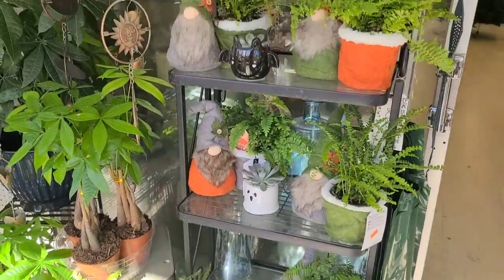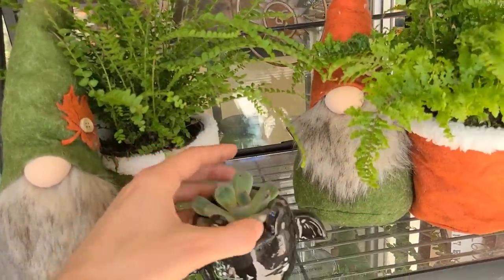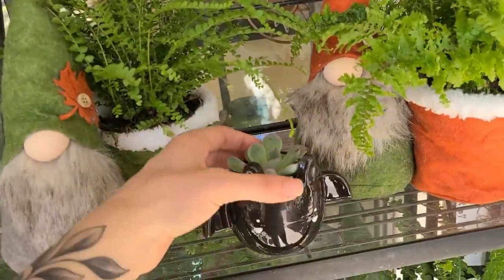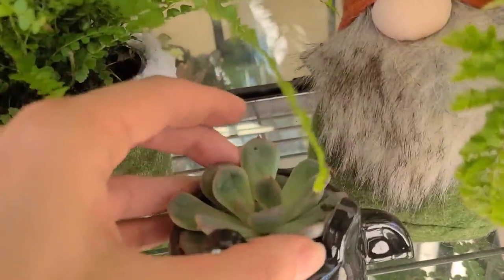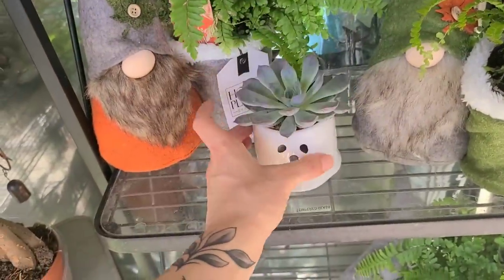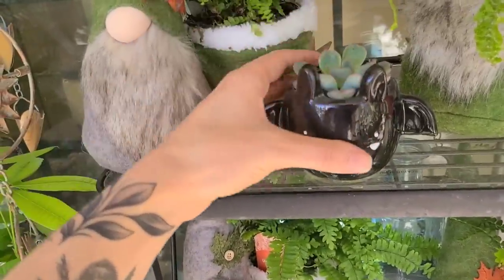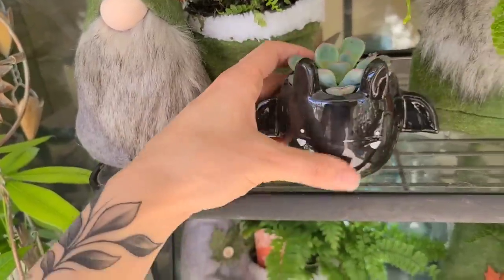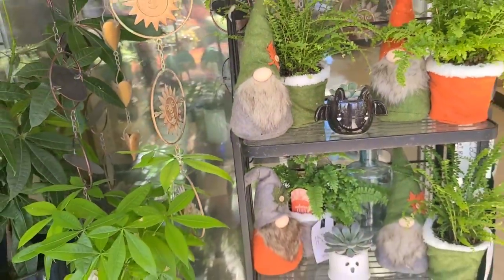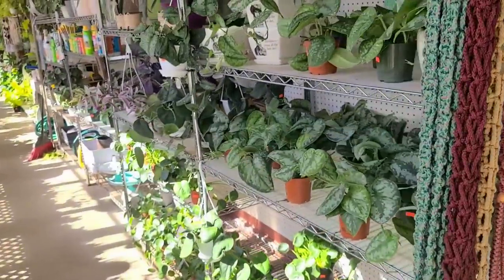This is a really cute setup. Oh my god, look at the little bat - stop it, is that real? Does it come with the succulent in it? Stop, that's so cute - look at the little ghost! I don't want the succulent, I just want the bat planter, but it's stuck in there. Oh my god, that is so stinking cute. Cute little gnomes.